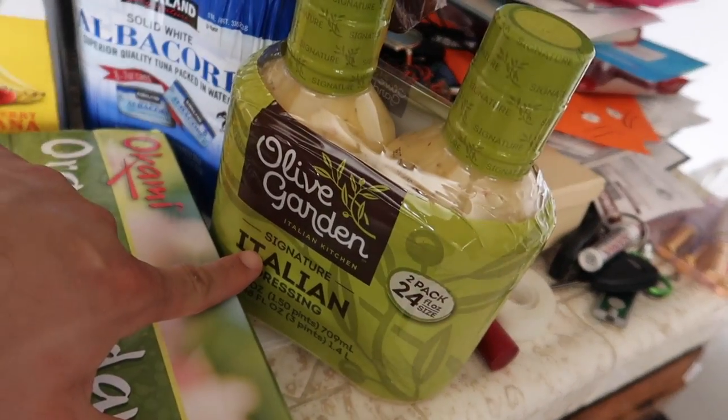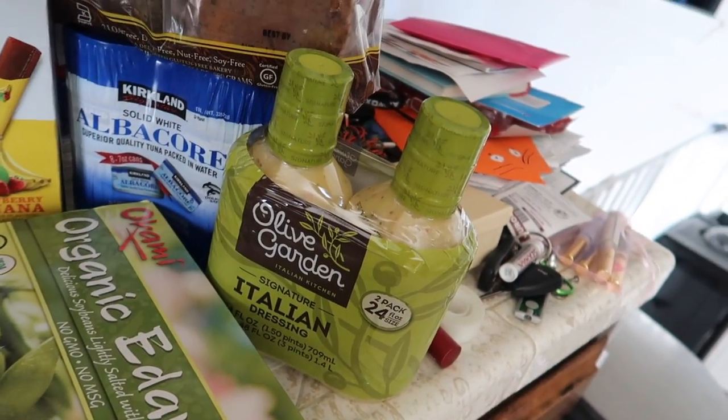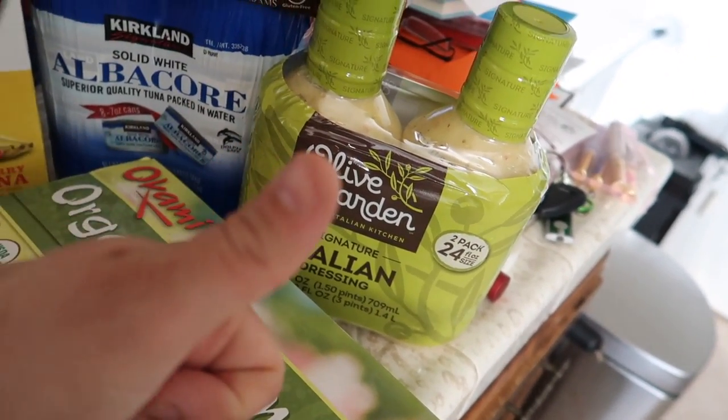Hello and welcome to a Costco haul — we haven't done one of these in a long time. First off, we have some Italian dressing from Olive Garden. We actually ate at Olive Garden today, so we really wanted this. It's very good.